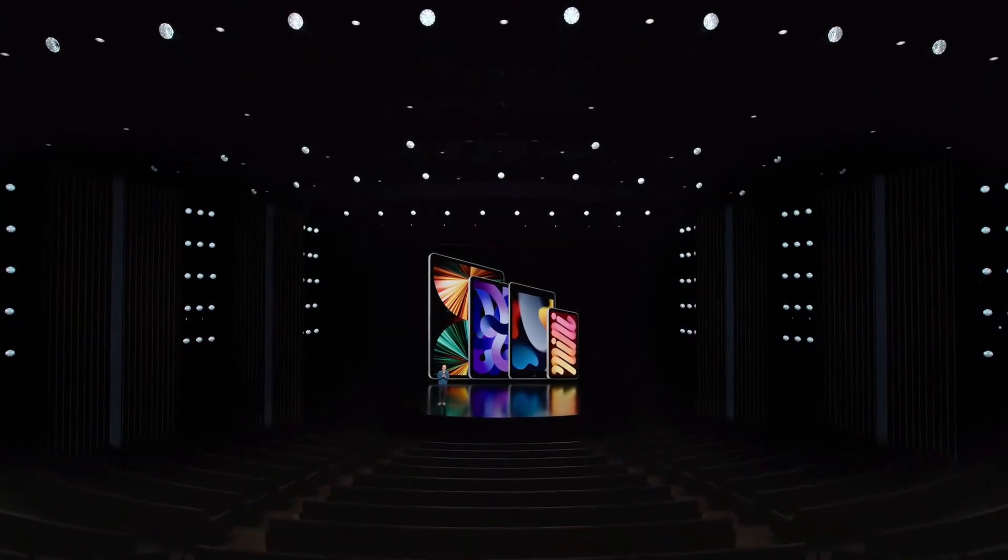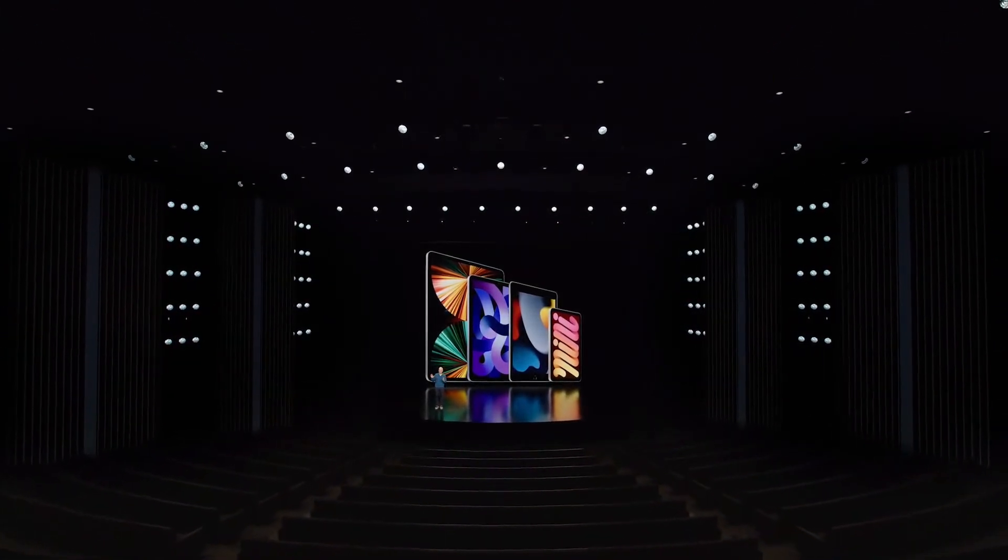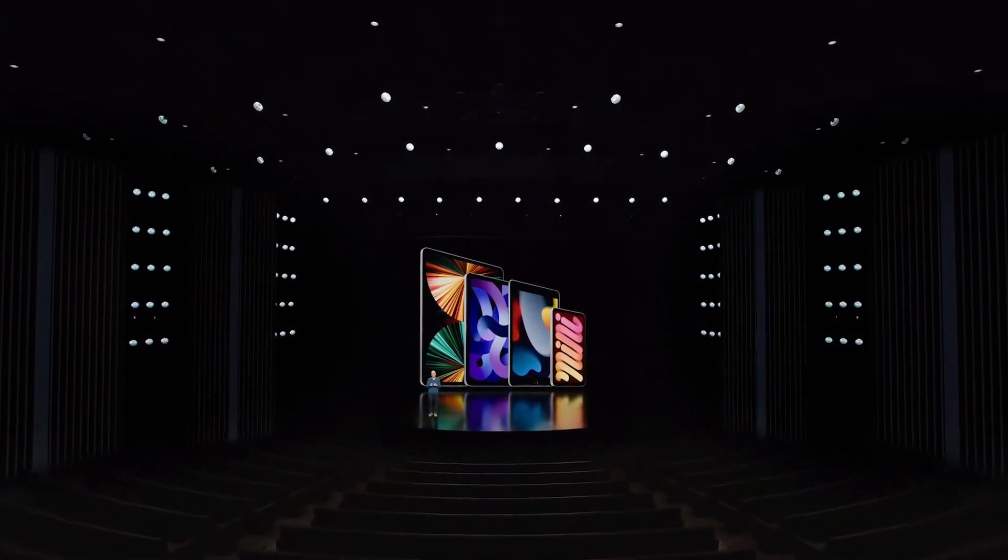With the addition of M1, iPad Air is now more powerful, more capable, and simply more fun than ever.